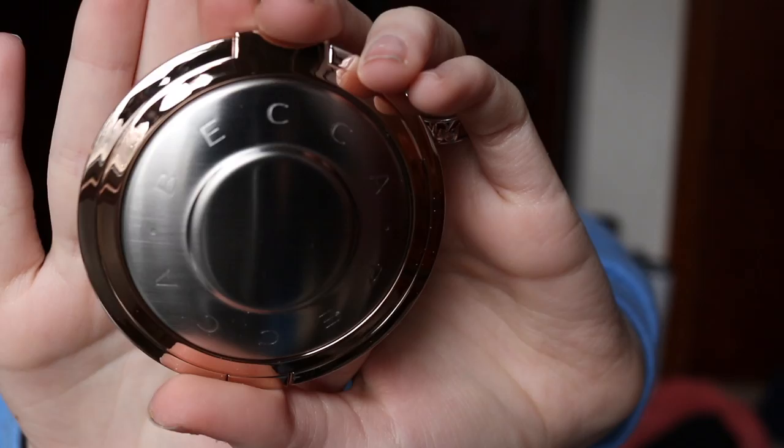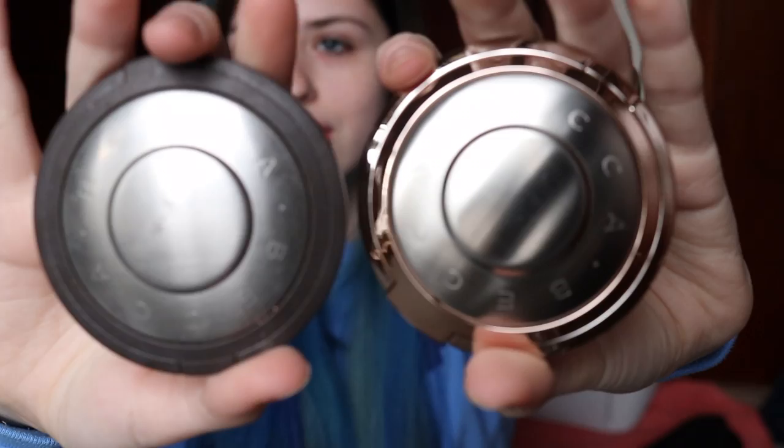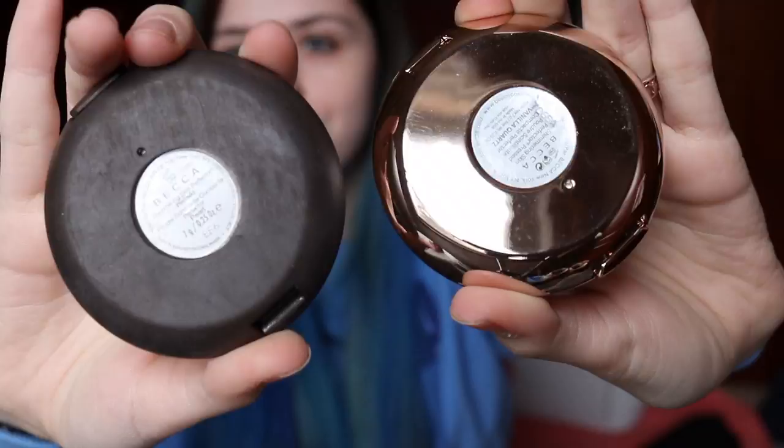I will unpackage this — oh, it is so pretty already. I love Becca highlighters. Oh, this packaging — you can see it's like a freaking mirror. And this is my other Becca highlighter, so you can just see the difference in the packaging. When I saw they had this one in Vanilla Quartz, I got really pumped to purchase it. Ooh, that is so pretty.